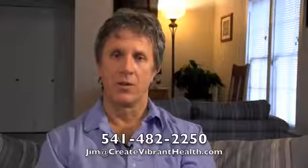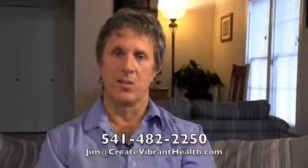I hope this has been helpful. If you have any questions, you can call my office at 541-482-2250 or email me at jim@createvibranthealth.com. Thank you.